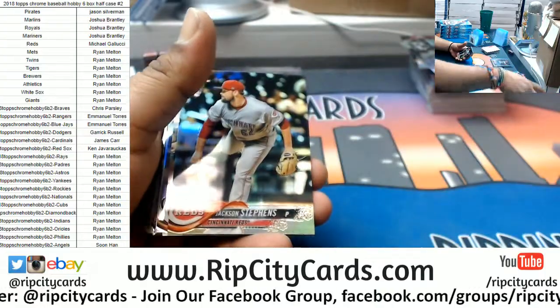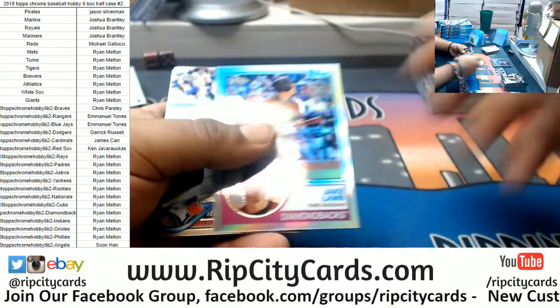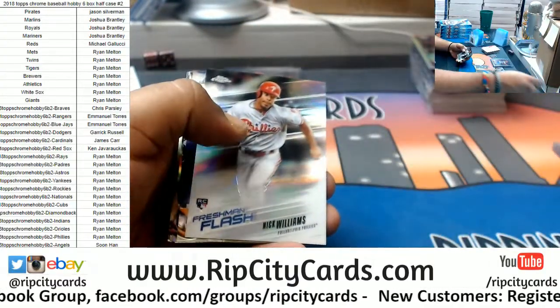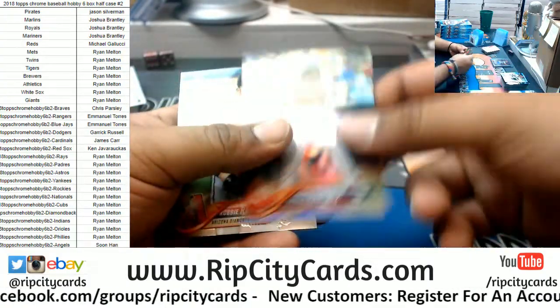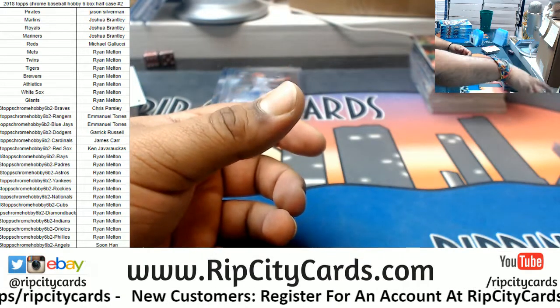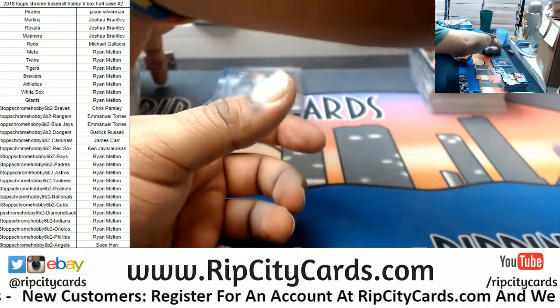Stevens Reds rookie refractor, Diamondbacks Jake Lamb insert, Nick Williams Phillies insert, Ramirez Red Sox refractor.